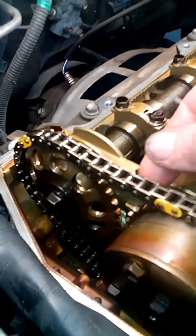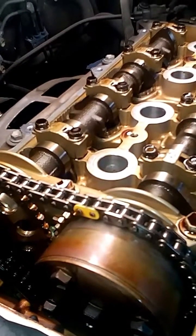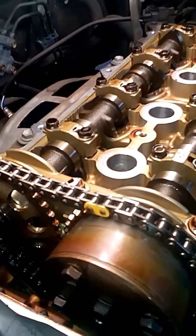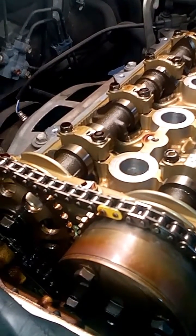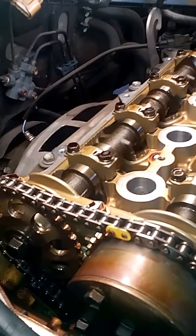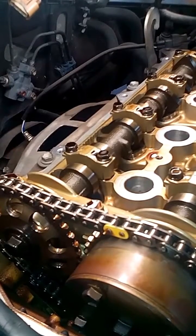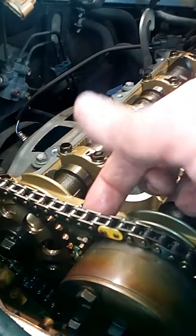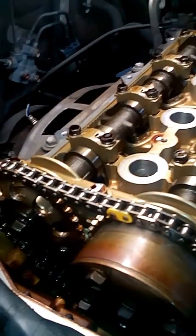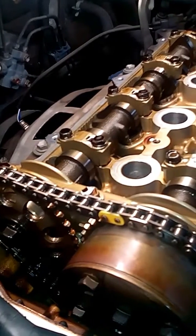If you have a car that has a timing chain, understand that although it doesn't have a service interval, they do wear out. The most critical thing to keep your timing chain from wearing prematurely is to change that oil — change it on a regular basis, use a good quality oil. If you don't change the oil on a regular basis, it develops grit, almost like sandpaper — very fine. You can't even tell with your finger, but dirty oil will wear out mechanical parts. Dirty oil will make them wear out much faster, like putting sand in there.